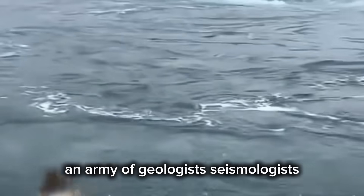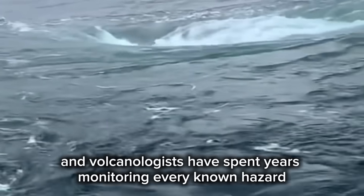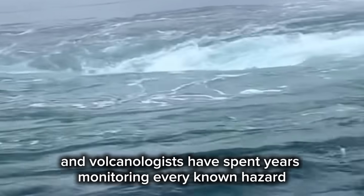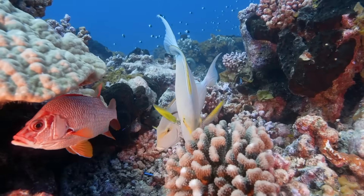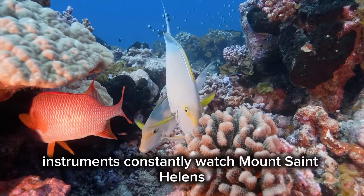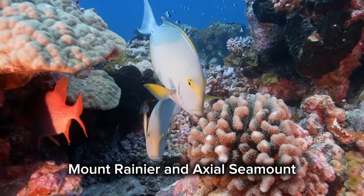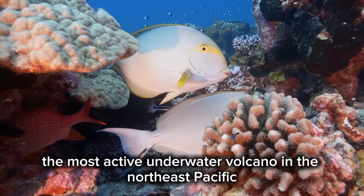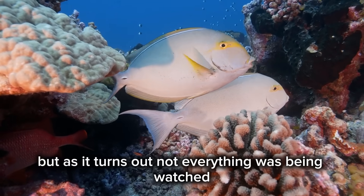An army of geologists, seismologists, and volcanologists have spent years monitoring every known hazard along this volatile plate boundary. Instruments constantly watch Mount St. Helens, Mount Rainier, and Axial Seamount, the most active underwater volcano in the Northeast Pacific. But as it turns out, not everything was being watched.